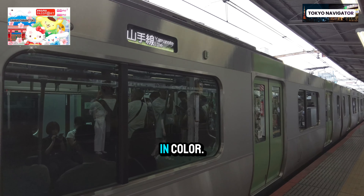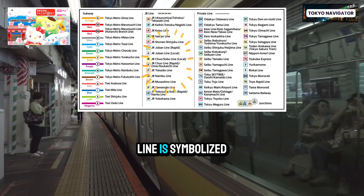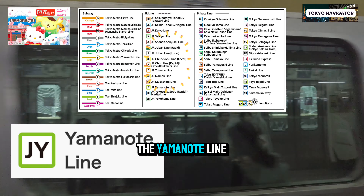This video is Part 2 of a three-part series where we introduce the Pasmo Passport, available exclusively to foreign tourists visiting Japan. Part 1 shows you how and where at the airports to get the Pasmo Passport, as well as updates on the Pasmo and Suica card. If you haven't seen that video, please click for it in the top right or look for it in the description below.